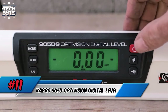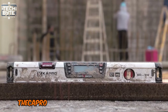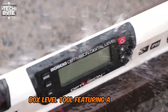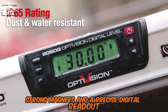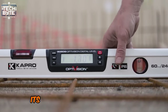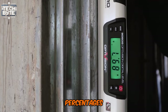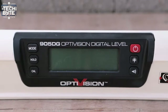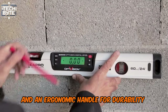Number 11: Capro 905 D OptiVision Digital Level. The Capro 905 Digital Condor is a versatile box-level tool featuring a durable aluminum profile, strong magnets, and a precise digital readout with 0.05 degrees accuracy. Its multi-mode function allows measurements in degrees, percentages, and pitch. With IP65 water and dust resistance, it includes shock-absorbing end caps and an ergonomic handle for durability and comfort.